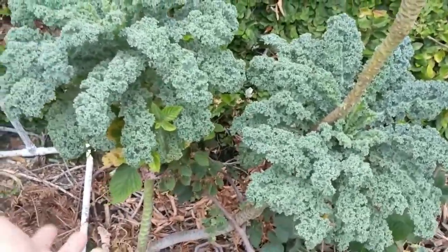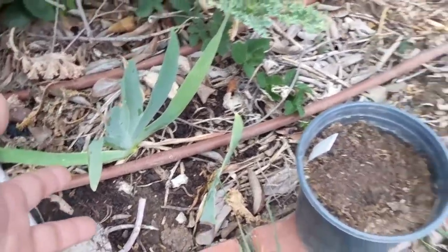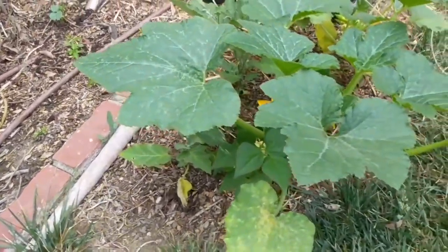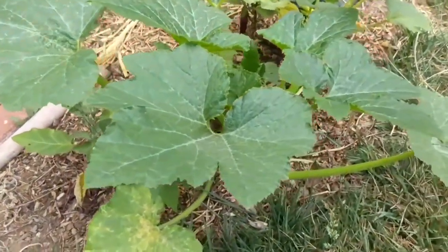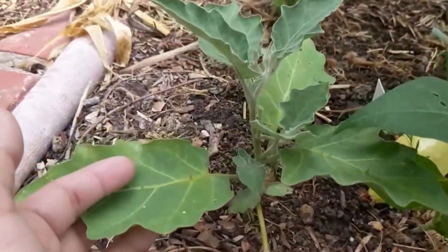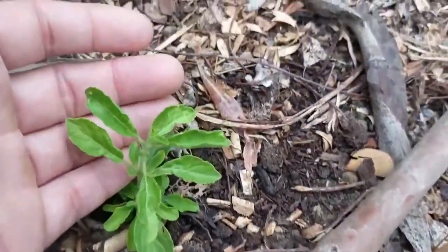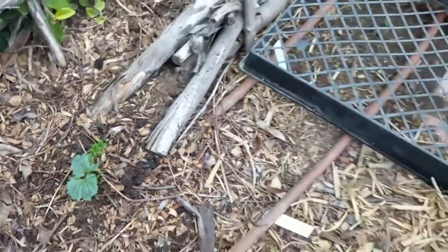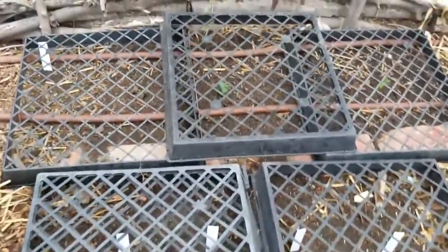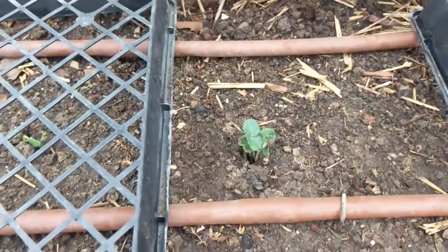A brandywine tomato, some sage, the sugar apple, some dill, another sugar apple over there, pomegranate, lemongrass, and blueberry plants. This is the Sharp Blue blueberry and that's a Sunshine Blue blueberry. This is a kale — I think it's Vates kale — it's about a four-year-old plant now. This is the original growth right here, thornless blackberry and then thorned blackberry, and these are bearded iris.